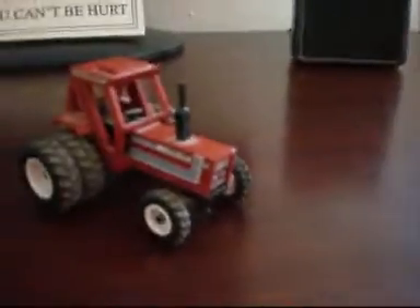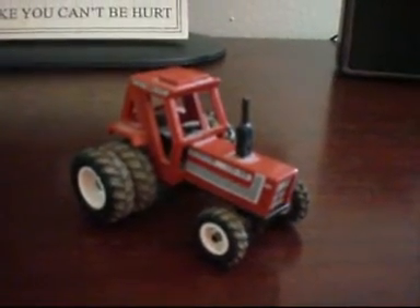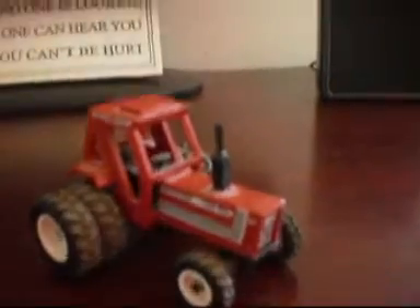If you want any more tractors, I'll give you a video of the dealership and you can just have at it, whatever you want from there — especially the implements. I got so many implements.